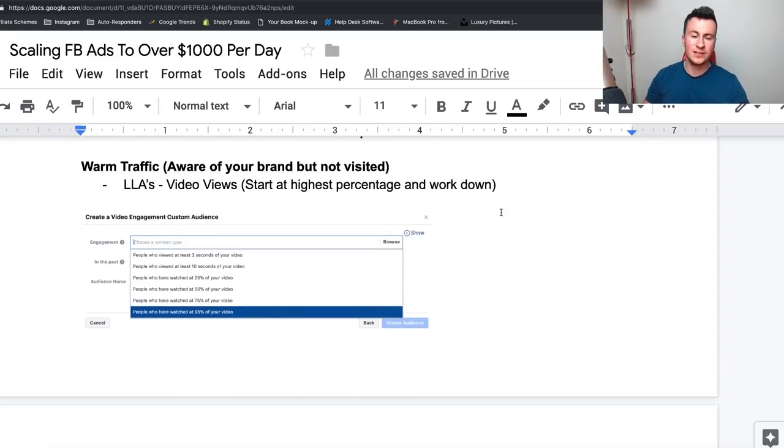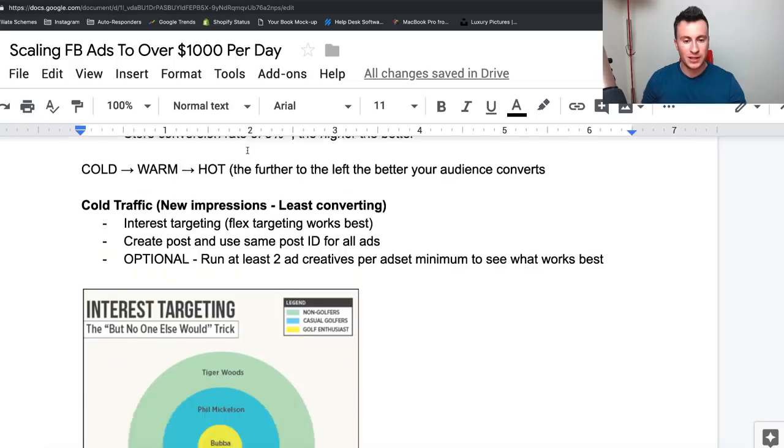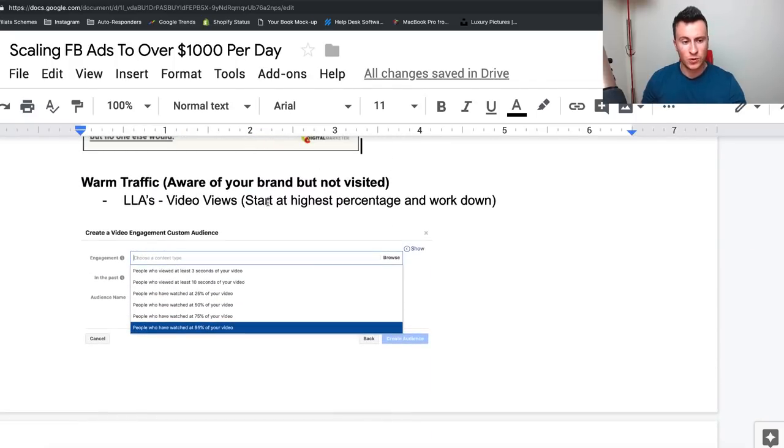We're now moving into warm traffic — people who have seen your ad before and are aware of your brand, but for whatever reason didn't click. They could have been busy, didn't have time, or weren't interested at that moment. We still want to build audiences on these because they've shown more interest — it's warmer traffic than people who've never seen us before, and this audience will convert more than others. To start with, we want lookalike audiences based on video views.